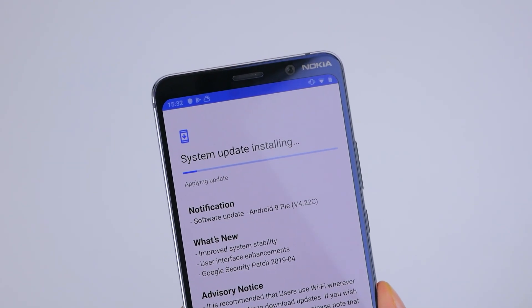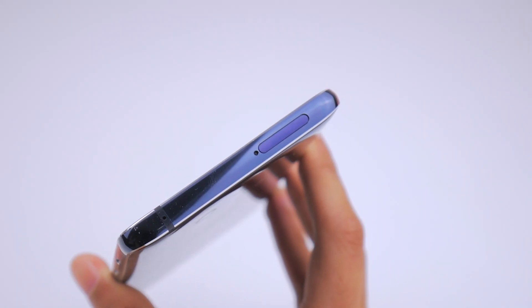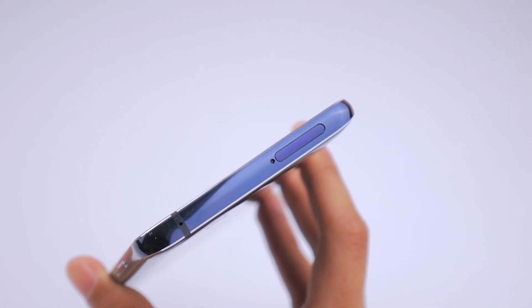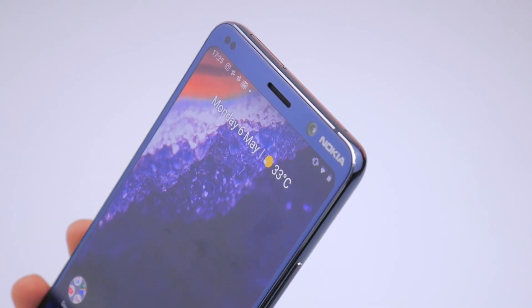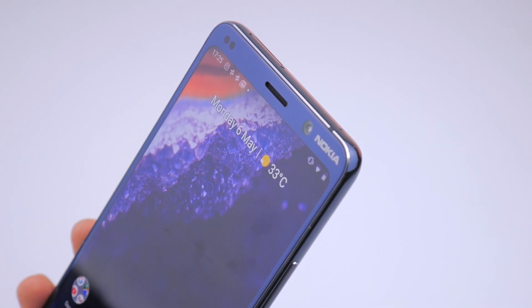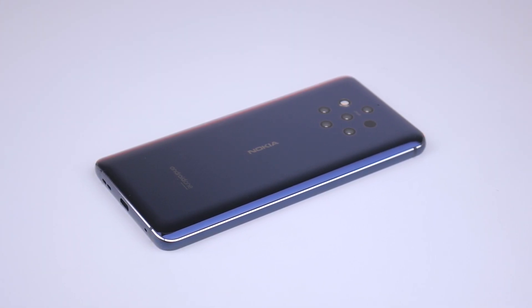You'll get 128GB of storage with the phone, with no microSD card expansion, but there is support for dual SIM cards. I'm interested to see whether this phone can really compete with high-end flagship cameras nowadays, but also how it fares against phones closer to its price point.